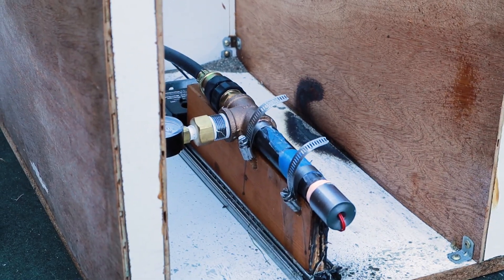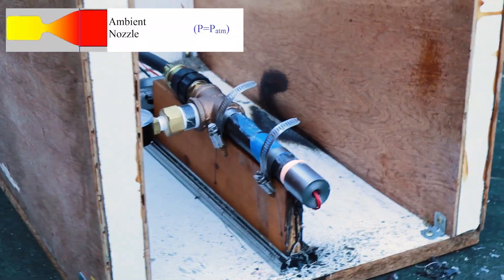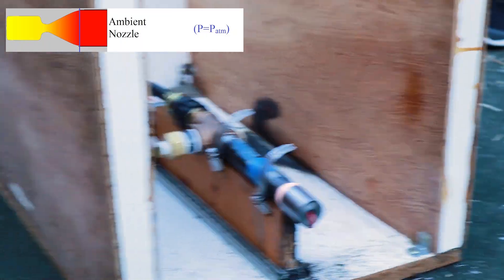This is trial 7 with — in theory — the perfectly expanded nozzle that goes completely straight. It's 100 kilopascals, so it should have in theory the highest specific impulse. Let's see how that goes.